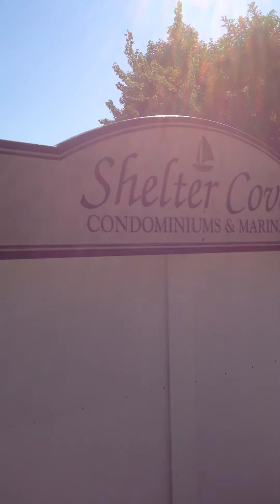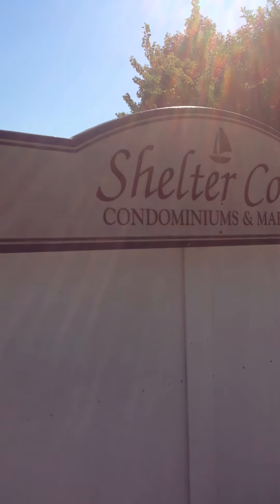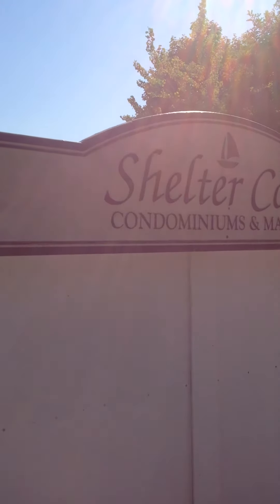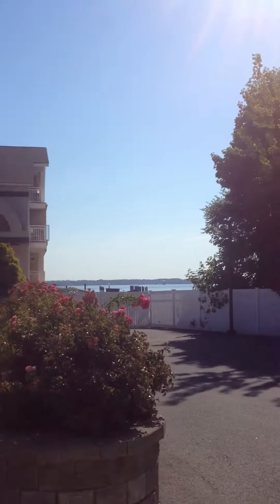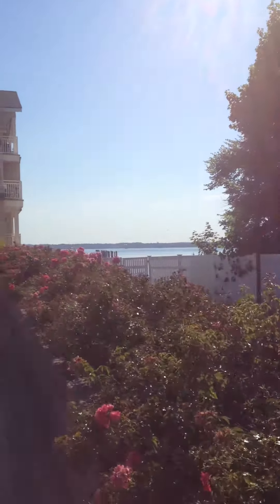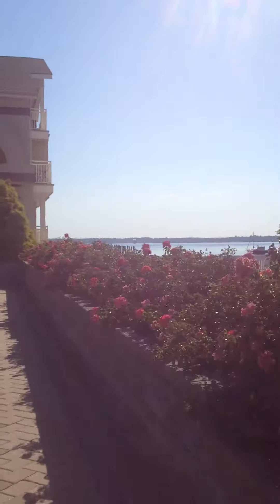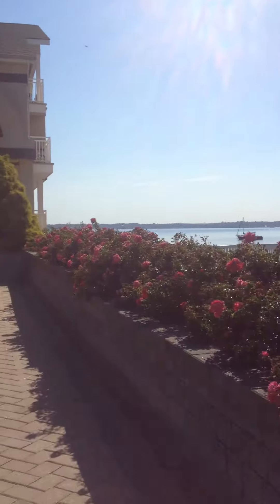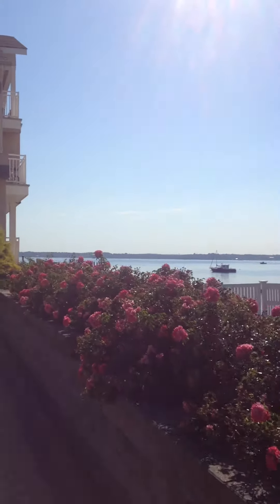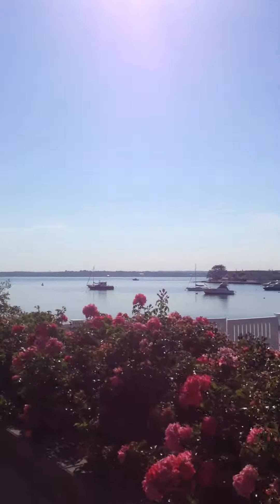Good morning and welcome to Shelter Cove Condominiums Marina right on 600 Clarence Avenue on the water in Throgs Neck. You can pull your boat right up to your marina and your own dock and go right into your apartment. Amazing view — so peaceful today.